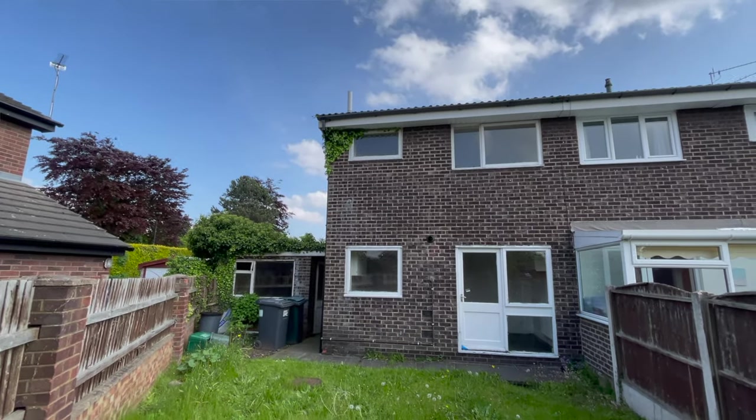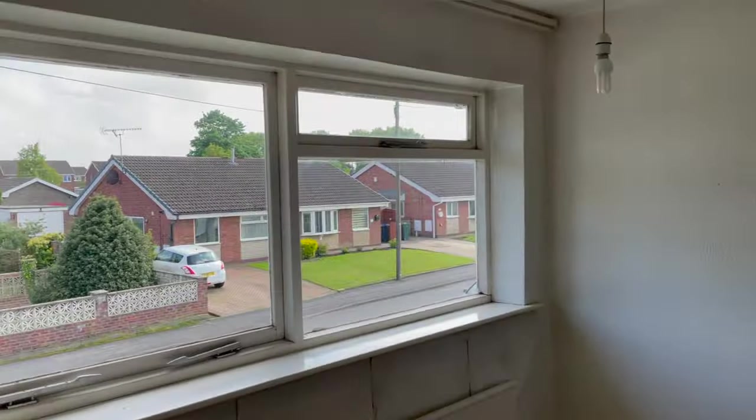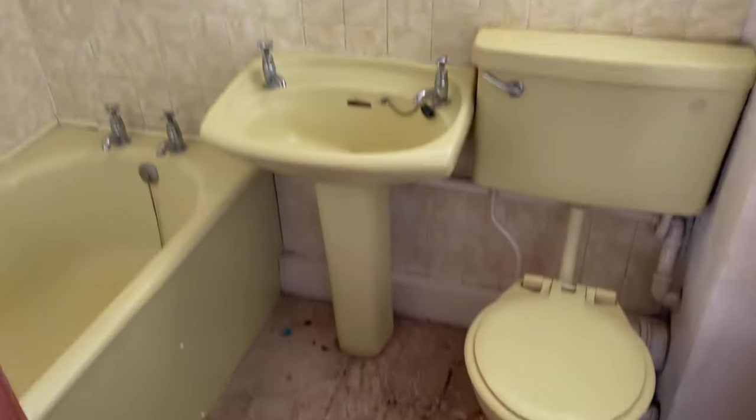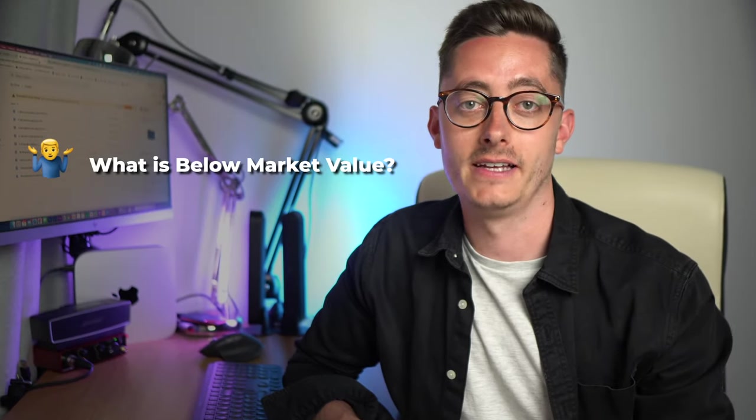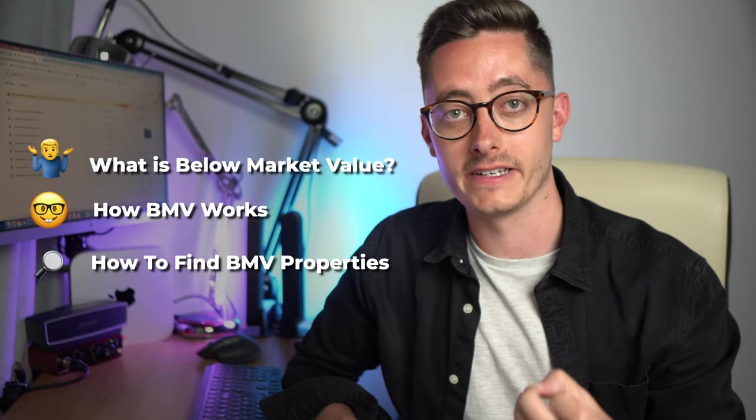Getting below market value properties is what every property investor dreams of doing, but what do you have to do to get a property 20% below its true market worth? It's not as simple as walking into an estate agent and asking what discounts and deals they've got available, because it's likely the estate agents will laugh you out of the shop. In this video we're going to cover what BMV or below market value actually is, how it works, and how to find BMV properties.